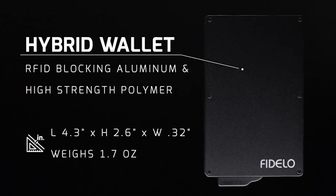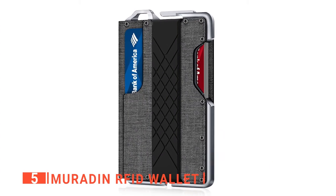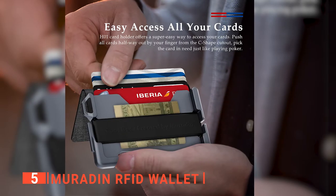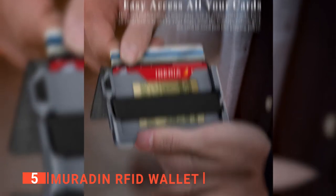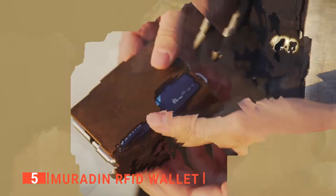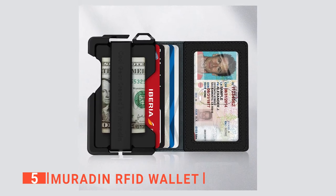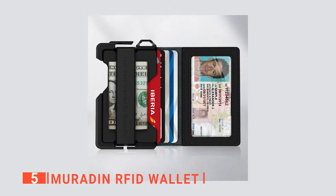Here are my top 5 best EDC wallets. The fifth product on my list is the Maradon RFID wallet. This unit is a perfect combination of business and tactical styles by combining a faux leather cover with an aluminum chassis. I like that this tactical metal wallet has a 0.3 inches thickness, even after storing 6 credit cards. This stylish dapper wallet can hold up to 8 cards, making it perfect for carrying everything you might need on a day-to-day basis.